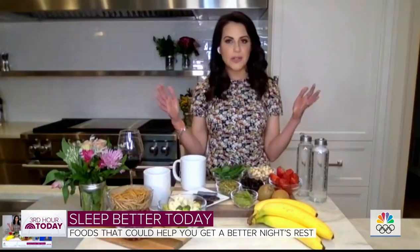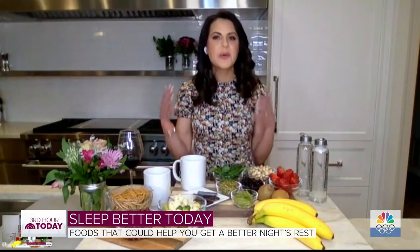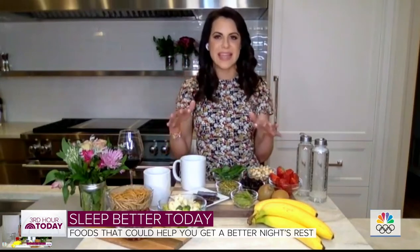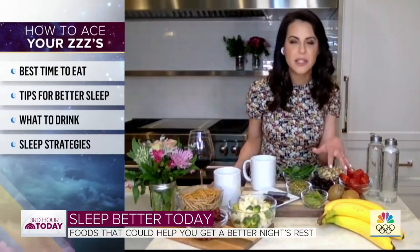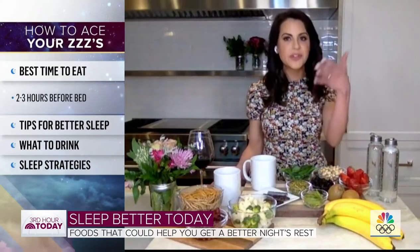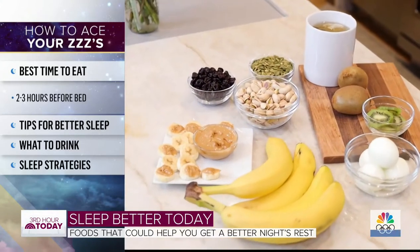First and foremost, as a nutritionist, I'm going to tell you to eat your fruits and veggies. Studies have shown that you want to eat a well-balanced diet — eat the rainbow. Things like kiwis, broccoli, spinach, bananas. You want to pick lentils, chicken, fish. I love eggs. Most of us start our day with eggs in the morning, but I love to end my day with around one to two eggs.